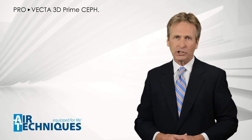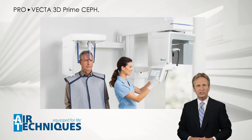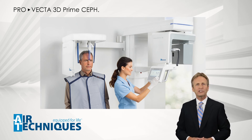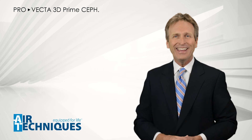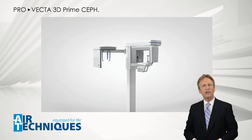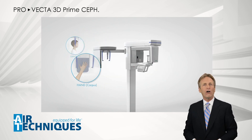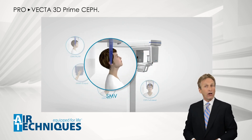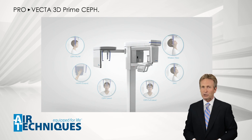ProVecta 3D Prime Ceph also offers exemplary ergonomics and time-saving cephalometric exposures with a very low x-ray dose. This cephalometric sensor combines the speed of a one-shot sensor with the low dosage of a traditional sensor, allowing you to take a cephalometric image in just 1.9 seconds — helping you avoid motion artifacts and reduce unnecessary radiation doses. In addition to the various three-dimensional volumes and 17 panoramic two-dimensional programs, ProVecta 3D Prime Ceph offers all six modes and programs for all types of cephalometric exposures, and all this without a second collimator, which allows easy patient positioning at the ceph side without limiting the shoulder movement of your patient.